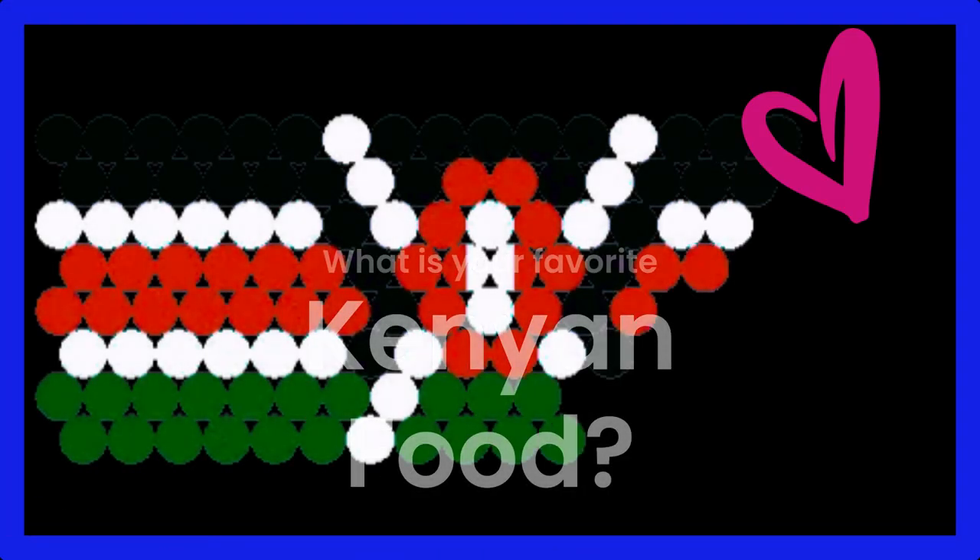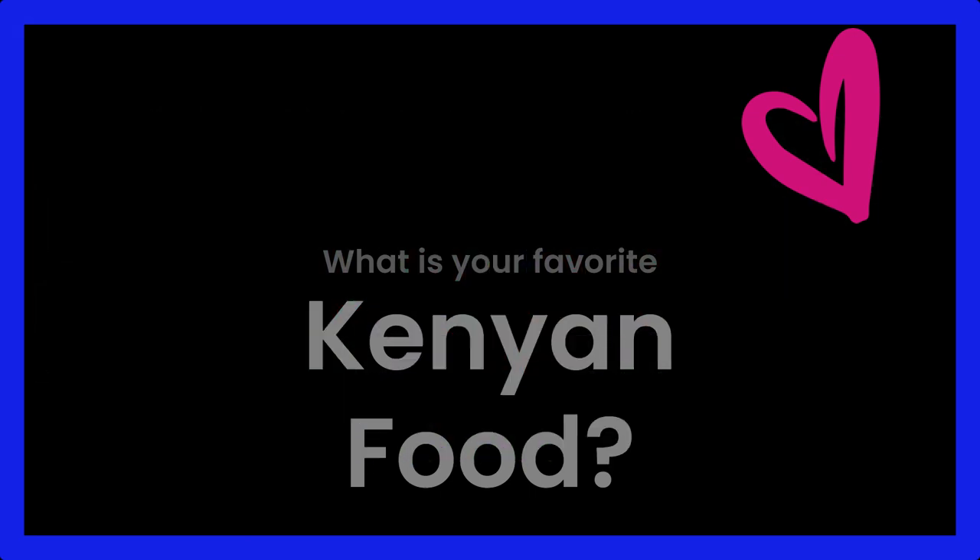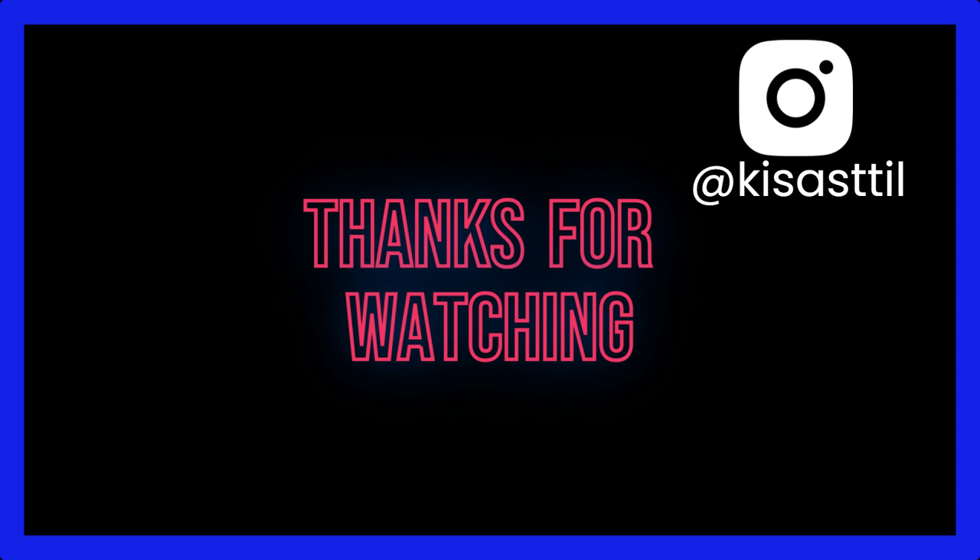Let us know in the comments which is your favorite Kenyan food. Don't forget to share, like, and subscribe. Thanks for watching!